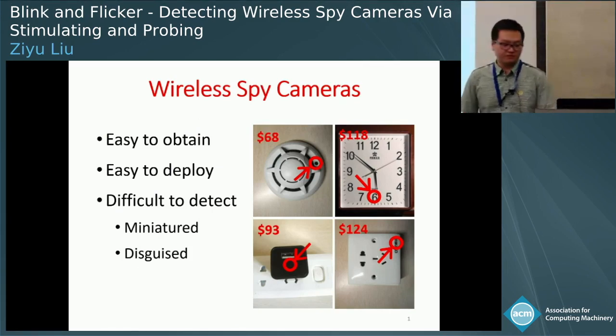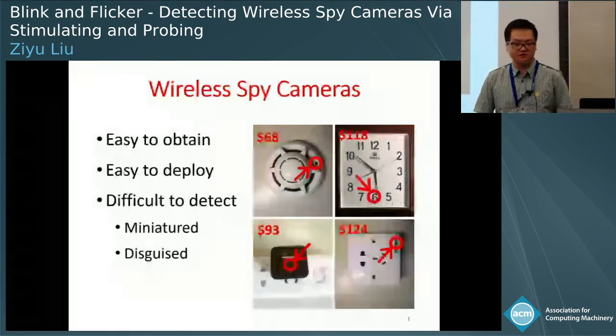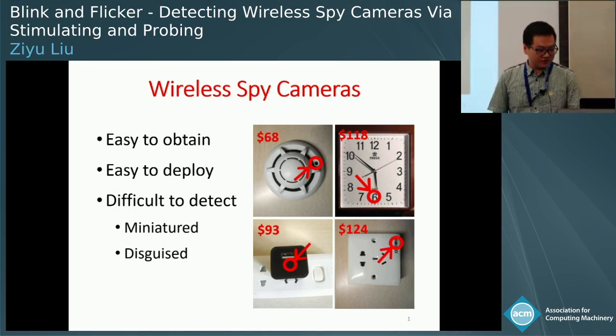In recent years we have seen an explosive growth of wireless video cameras. Along with this is people's increasing concerns about privacy. In particular, wireless video cameras are easy to obtain from online retailers, easy to deploy because they don't require cables for network connectivity, and they are difficult to detect because they can easily be miniaturized or disguised, which makes them ideal spy tools. These four pictures show spy cameras bought from online retailers, with the circle showing the position of the camera lens. Their prices are all below $130.